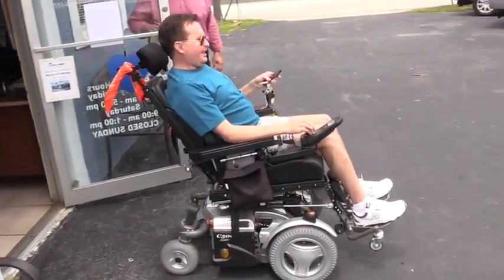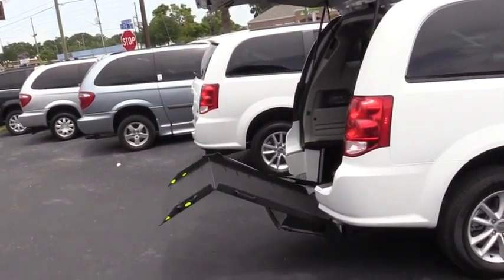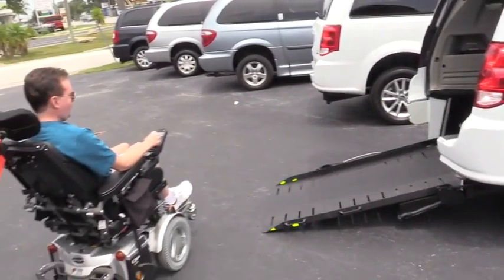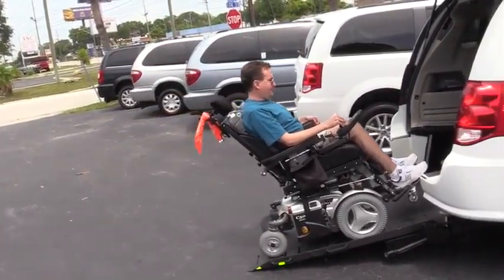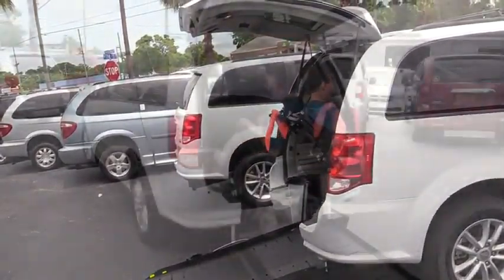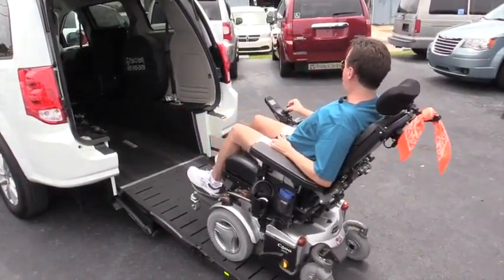I click here and it already opens the hatch for me, and I can start doing the ramp. Then I just turn around here and go in. Since it's a really wide ramp, I just use my peripheral vision.